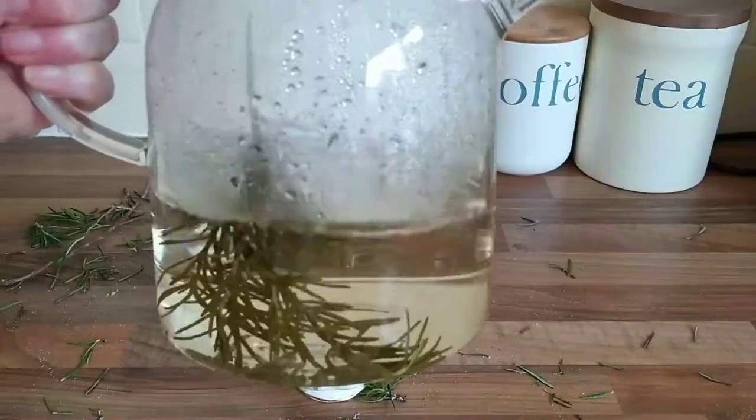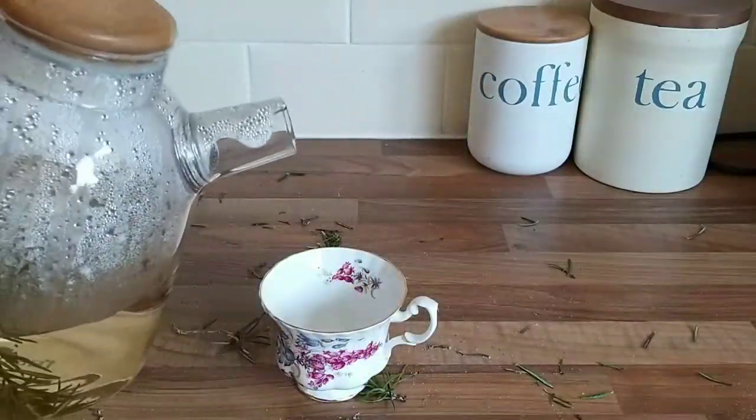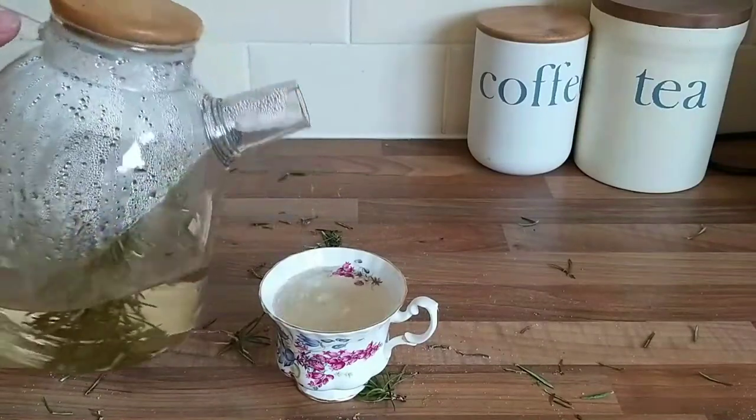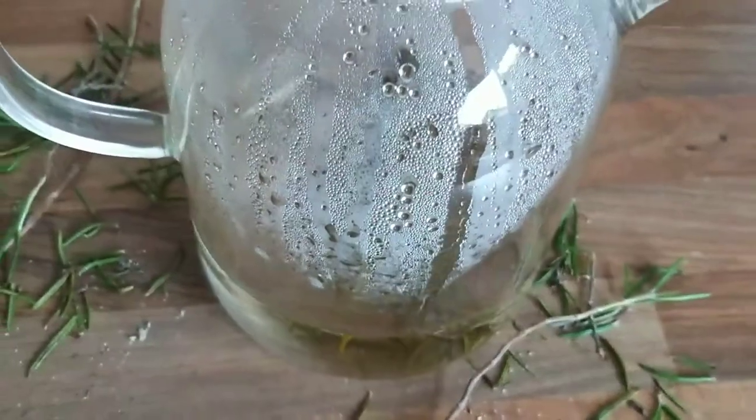So the first thing I always do when I've got a new project is to make myself a cup of tea, and that's a really easy way to use your rosemary. It does take at least 10 to 15 minutes to brew and get this lovely honey peachy tone to it.